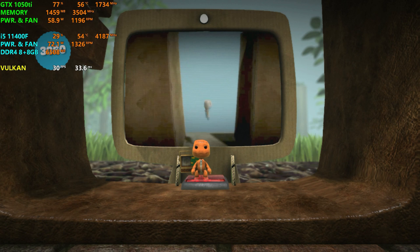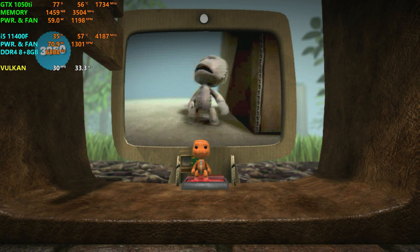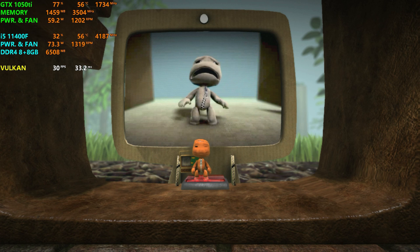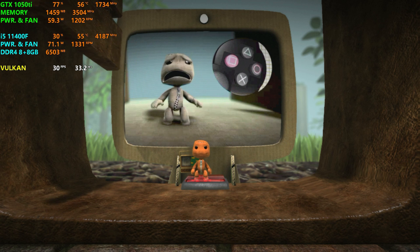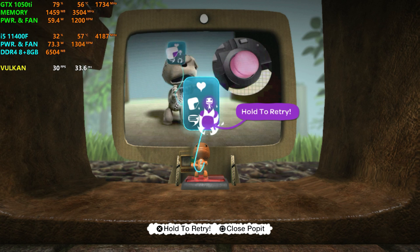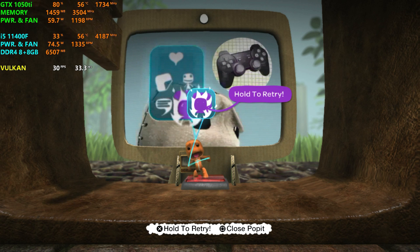Now occasionally you're going to get stuck. It's nothing to get upset about. Don't go hurling your controller at the cat, because it might throw something back and it'll only escalate. If there's really no way out, press the menu button to bring up your pop-it. Using the left stick, select the try again icon, then press and hold the action button.